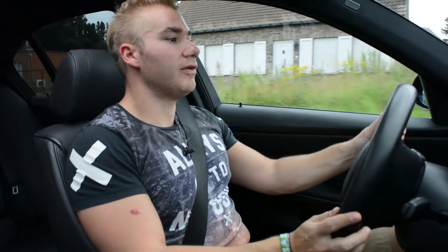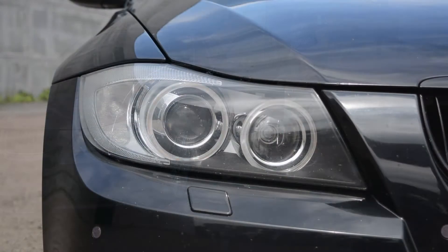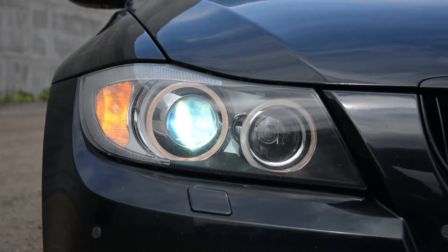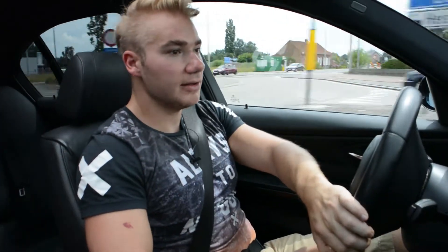Andere opties die aanwezig zijn op deze wagen zijn Keyless Go, verwarmde zetels, een uitgebreid navigatiesysteem en ook een schuifdak.